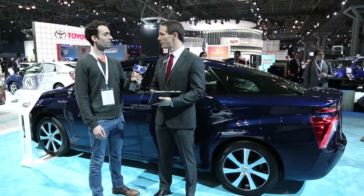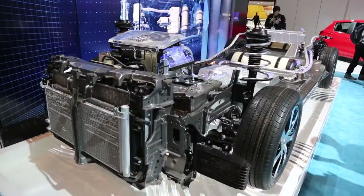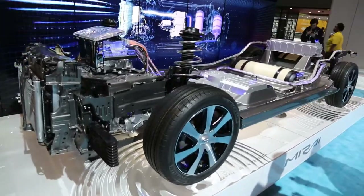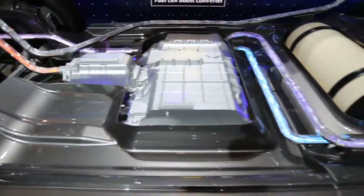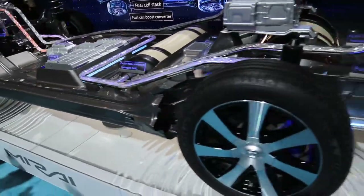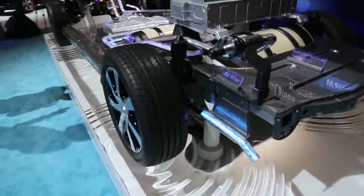This is called the Mirai, which is a Japanese word for future. It's going to be hydrogen-powered, so that's going to be your fuel source. It's an all-electric motor, so there's no gasoline combustion engine involved. You have a fuel cell stack underneath the vehicle. Hydrogen and oxygen combine together in there to create electricity to power your vehicle, so the only emission you get is a little bit of water coming out the back.